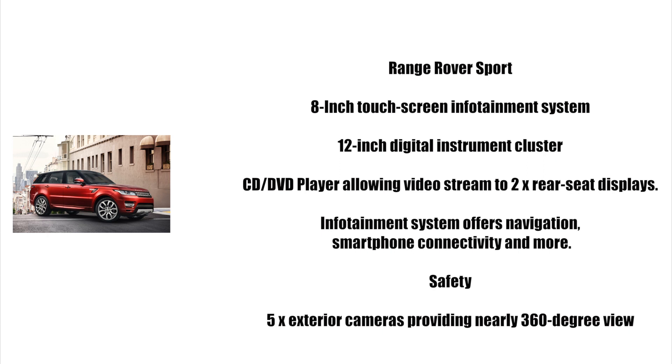Land Rover has also equipped the Sport with five exterior cameras that provide drivers with a nearly 360-degree view of the vehicle's surroundings. The automaker has also included a junction view camera that streams live video from the Sport's left and right front cameras to use near blind corners.